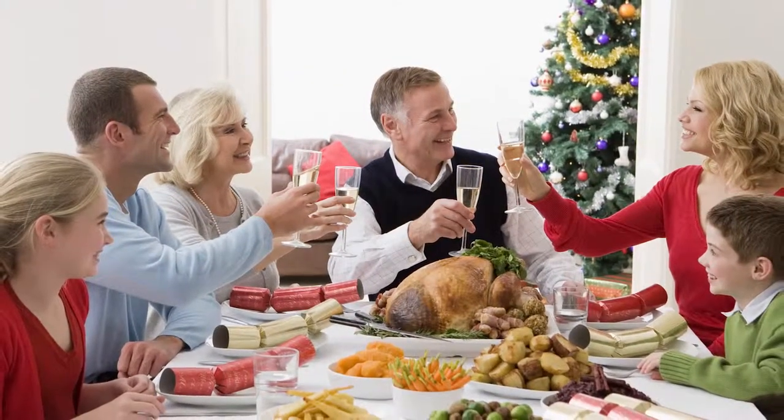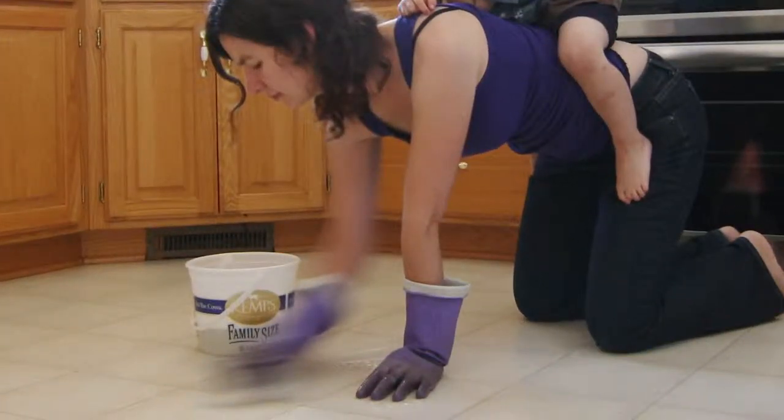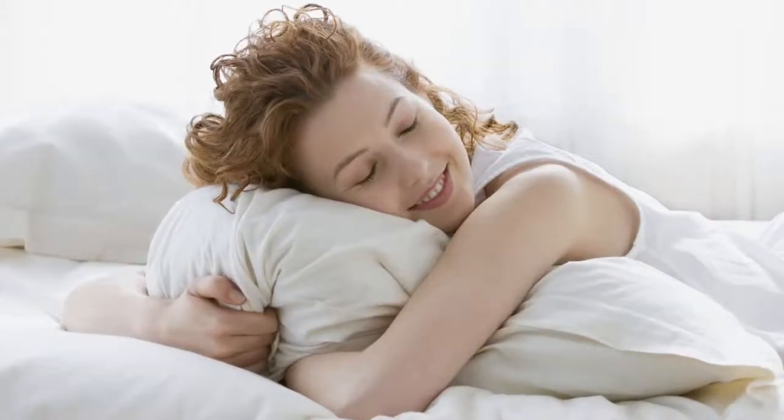Throughout the year, especially during the holidays, we have guests arriving, which can be really stressful. Besides cleaning and scrubbing, here are 8 great ways to get your house ready to make your guests feel comfortable.